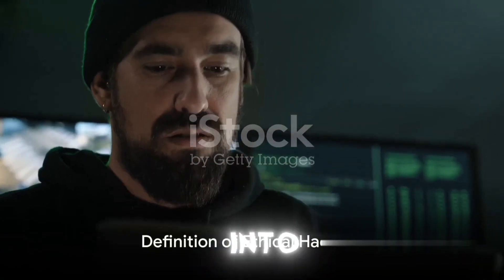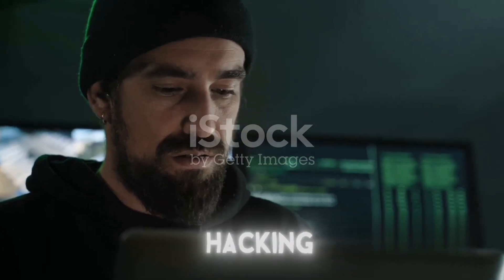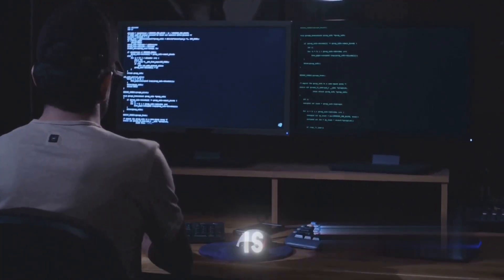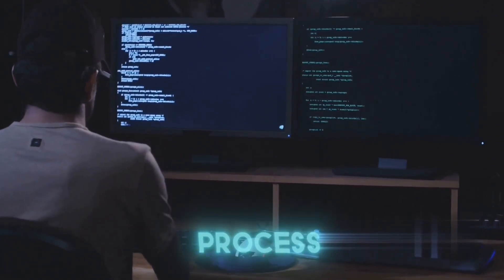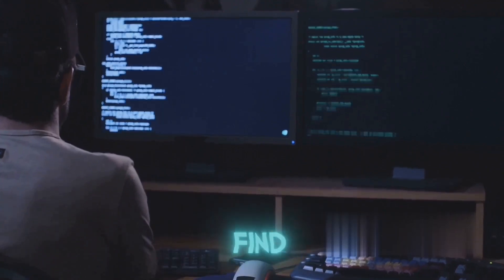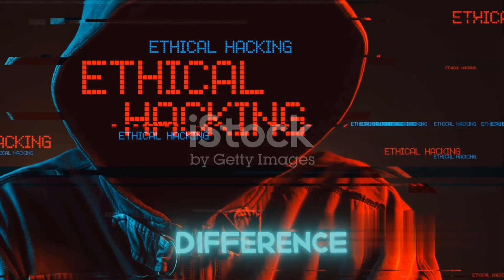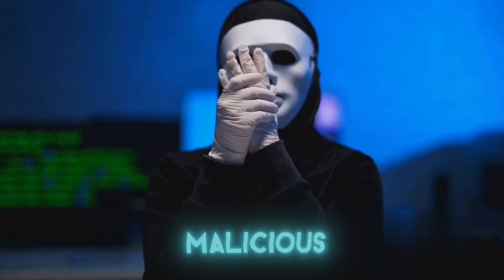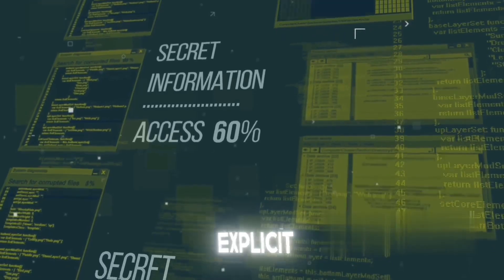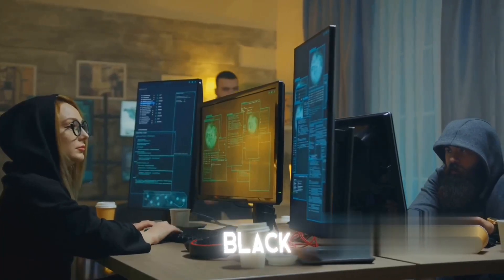Before we dive into the roadmap, it's essential to understand what ethical hacking means. Ethical hacking, also known as penetration testing or white-hat hacking, is an authorized and systematic process of probing networks, systems, or web applications to find vulnerabilities that a malicious hacker could exploit. The primary difference between an ethical hacker and a malicious hacker or black-hat hacker is permission. Ethical hackers have explicit permission to explore and test the system's defenses, while black-hat hackers do not.